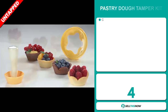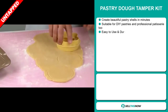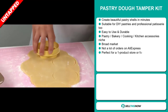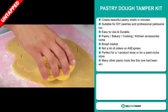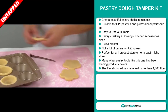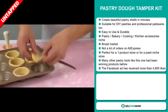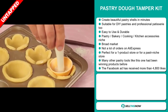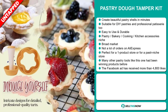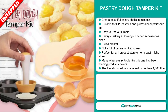Our next product is the Pastry Dough Tamper Kit. This product allows you to create beautiful pastry shells in minutes. It's suitable for DIY pastries and professional patisserie too — easy to use and durable. It falls under the pastry, bakery, cooking, and kitchen accessory niche markets. We think this item has a broad market base and a lot of untapped potential, as there haven't been many orders on AliExpress. It's perfect for a one-product store or a pastry niche store, and many similar pastry tools have been winning products before.